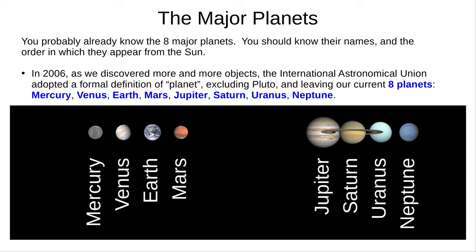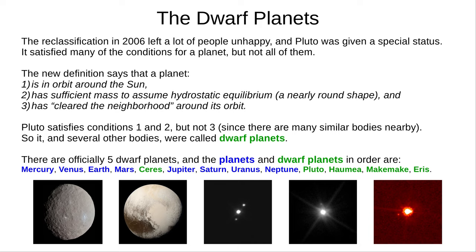This reclassification in 2006 left a lot of people unhappy, and Pluto was given a special status. The new definition of planet requires that the planet is in orbit around the Sun, has sufficient mass to assume hydrostatic equilibrium — basically it's round — and has cleared the neighbourhood around its orbit. Pluto satisfies the first two conditions but not the third, since there are many other large bodies nearby. So Pluto and four other bodies were called dwarf planets. In order, the eight planets and five dwarf planets are Mercury, Venus, Earth, Mars, Ceres, Jupiter, Saturn, Uranus, Neptune, Pluto, Haumea, Makemake, and Eris.